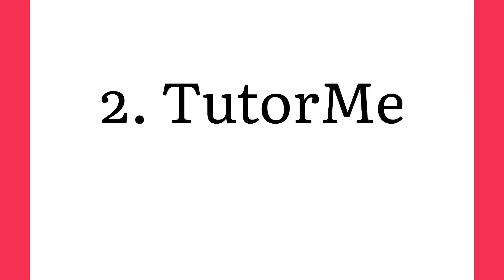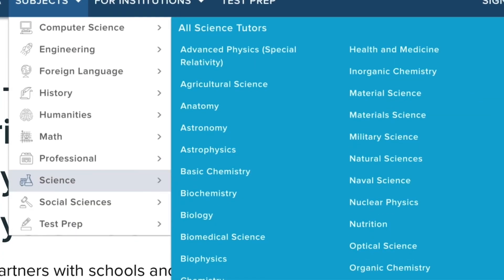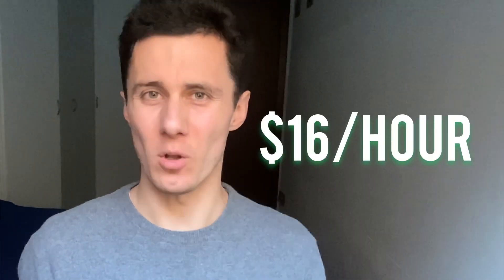The next side hustle to make money now is called TutorMe. It is a little bit different in comparison with Sweet Study, but it is also a good website where you can earn some cash as a tutor. The principle is the same — just go over to this website, complete the registration, submit your educational and work experience, and after that you will have a chance to choose the area of your expertise. There are such categories as biology, history, and foreign languages. The good thing about this website which I like most is the opportunity to communicate with students via video calls, using a wide screen while teaching your lessons. On average you can expect to earn $16 per one completed task, which is not bad considering the fact that you are doing the work you like from home.